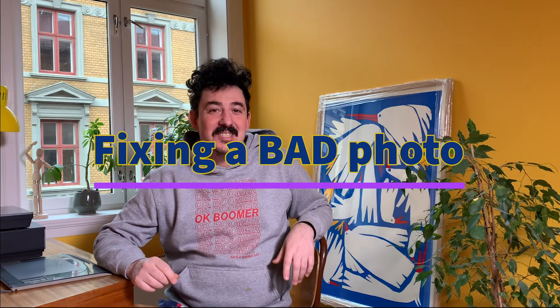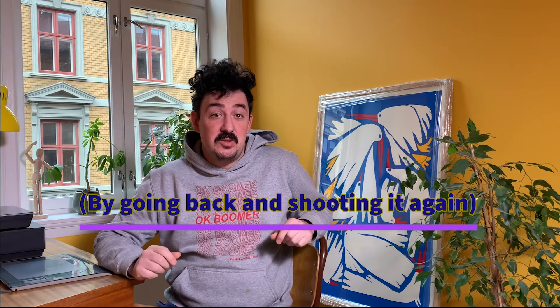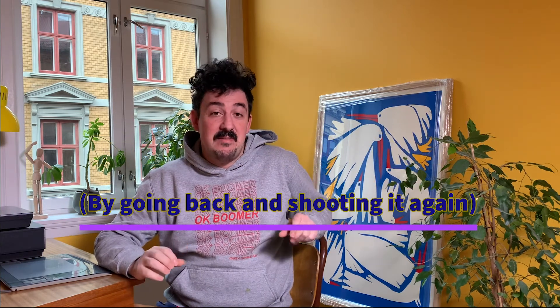Hi, I'm Nico, welcome back to the channel. It's been a little while since I've posted anything to YouTube, and that's because for the last two months we've been really busy with moving house. But we're here in the new place, we're about 90% moved in now, and this is my new office space. Cozy, isn't it?